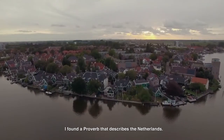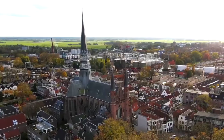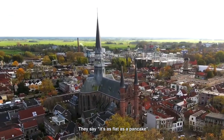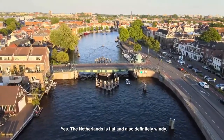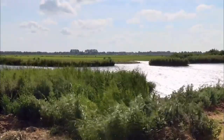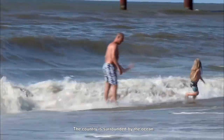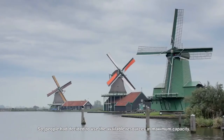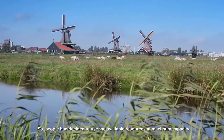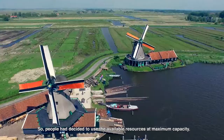I found a proverb that describes the Netherlands — they say it is as flat as a pancake. Yes, the Netherlands is flat and also definitely windy. The country is surrounded by the ocean, which brings huge wind to the land. So people decided to use the available resources at maximum capacity.